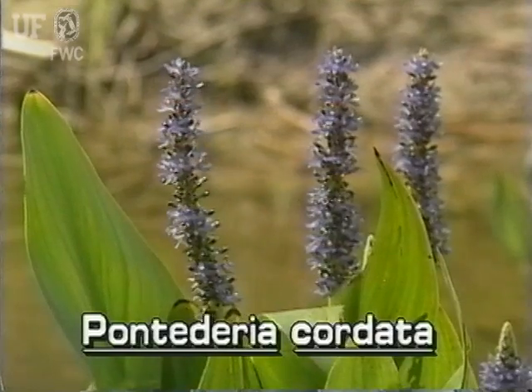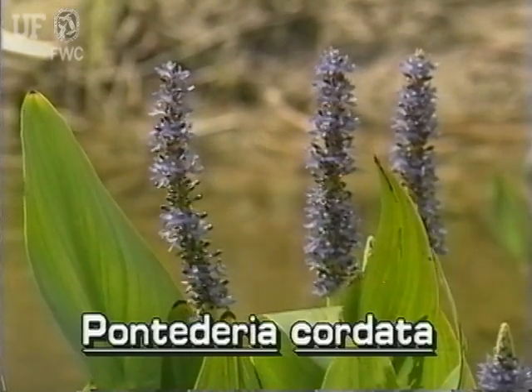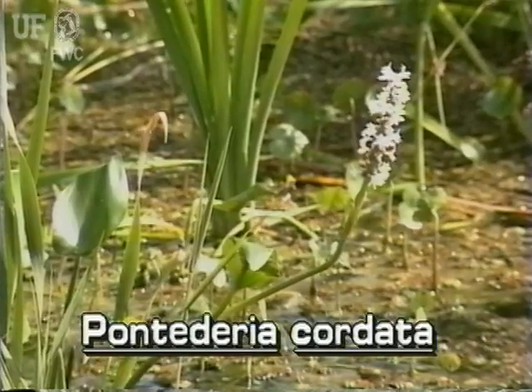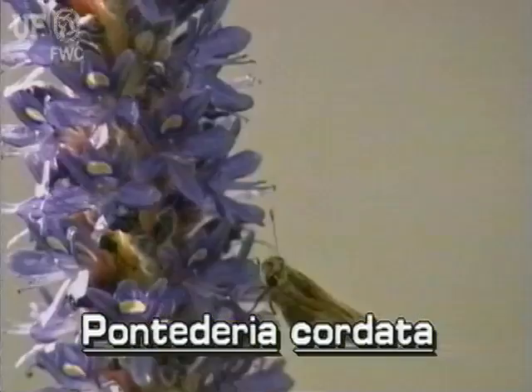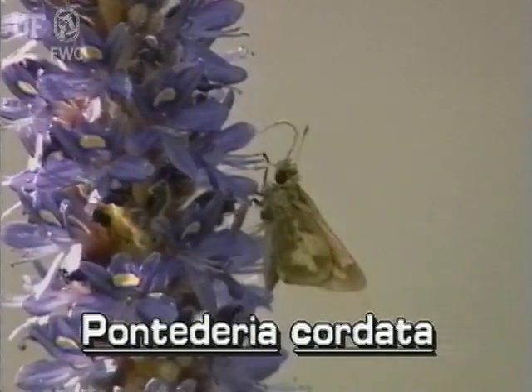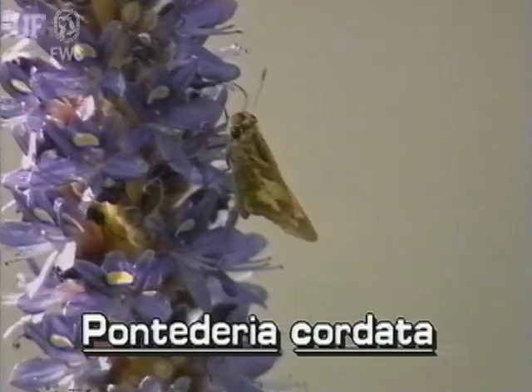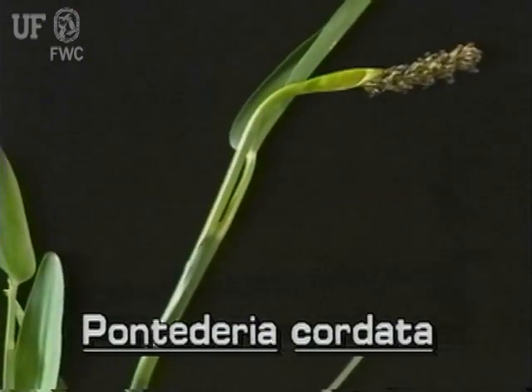The easiest way to recognize pickerel weed is by its spike of violet-blue flowers. Uncommonly, the flowers are white. Many small, individual flowers form this flowering spike. The leaf and the flower spike arise from the same stem.